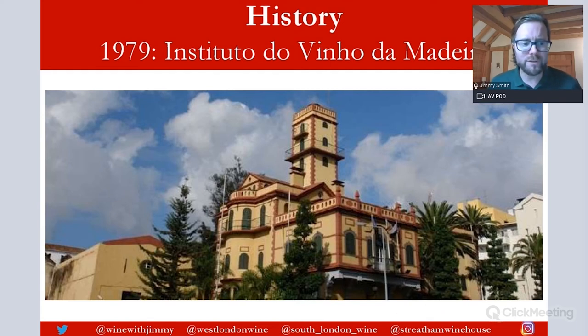Finally, the Instituto do Vinho da Madeira was founded in 1979 to regulate Madeira. In 1986, Portugal became part of the EU, and further regulations were introduced. Together with EU subsidies, the quality of Madeira increased, continuing into the 21st century. The Instituto do Vinho da Madeira has since changed its name, though it remains similarly titled.